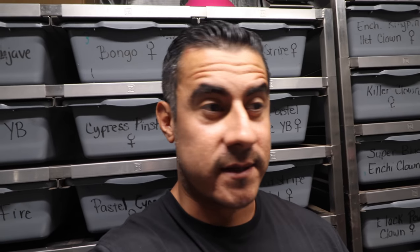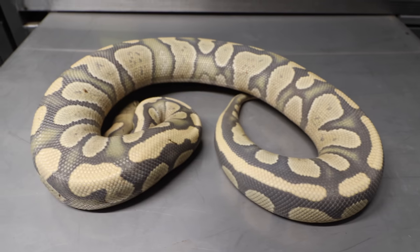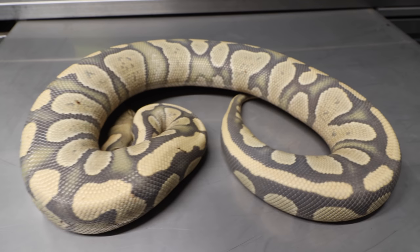On to the next one — I can't even tell you what a powerhouse this is. She's 1,700 grams, which makes it even better. She will be breeding pretty soon and I have some great plans with her. I love snakes — I haven't done an unboxing in who knows how long, so enough talking, let's check this out.